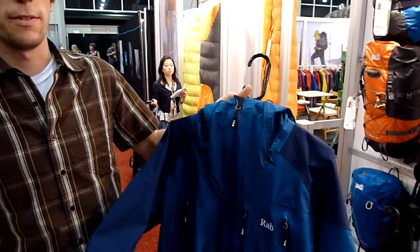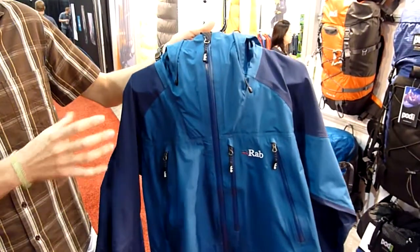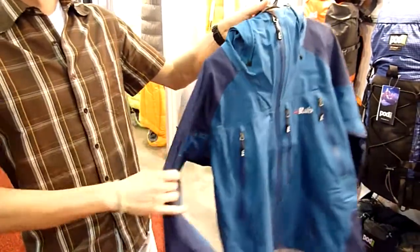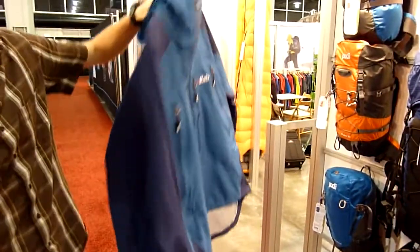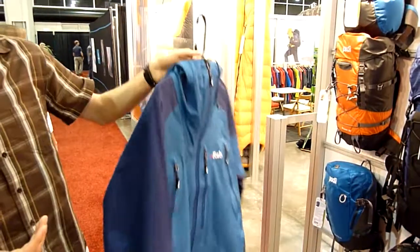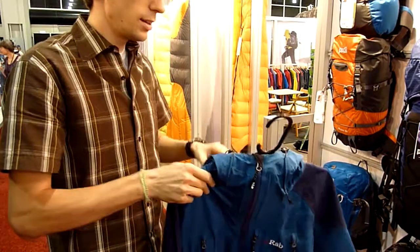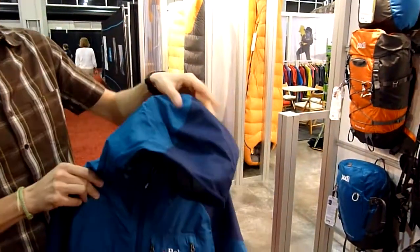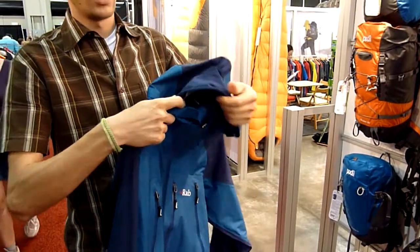Basically, Rab is the biggest eVent manufacturer, and this jacket is all about eVent. What they did is build a very light jacket with very durable fabric on the shoulder, on the elbow, and on the back — so where you can get some friction on the jacket, it is super durable. They used the eVent fabric. It is helmet-compatible. You get the wire peak to shape it when it's very bad weather.